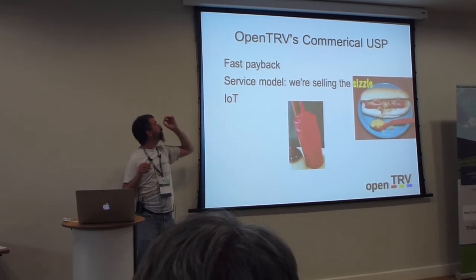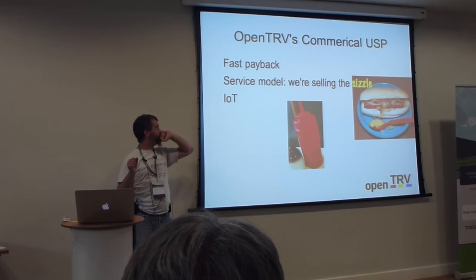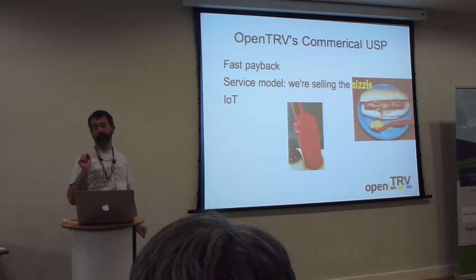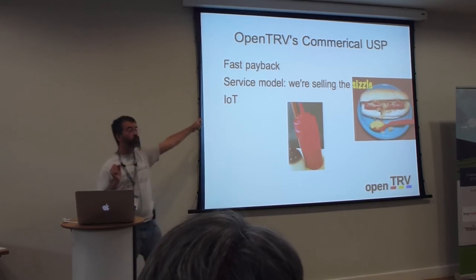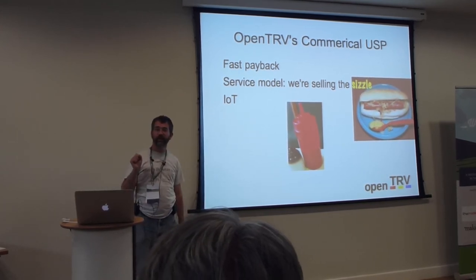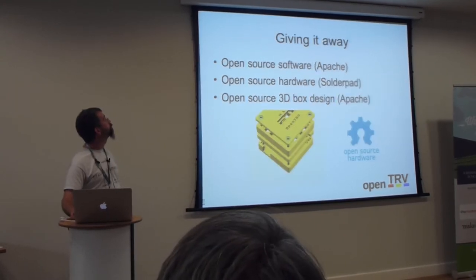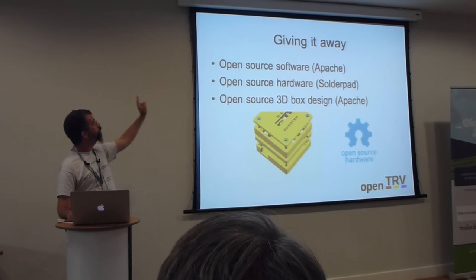We're talking to a chap we know — we're trying to persuade TfL, Transport for London, that they really want one of our units in every bus shelter, collecting air quality data, for example. Giving it away — open-source software, open-source hardware.